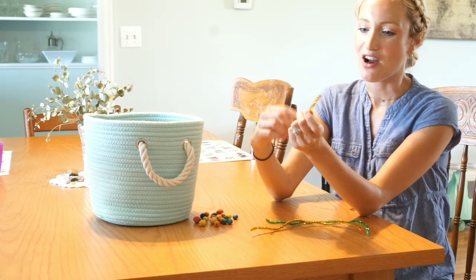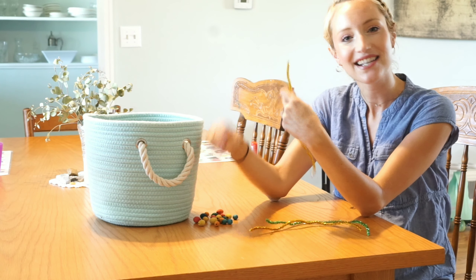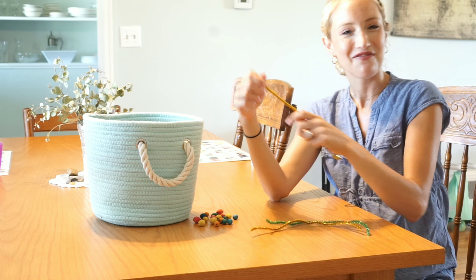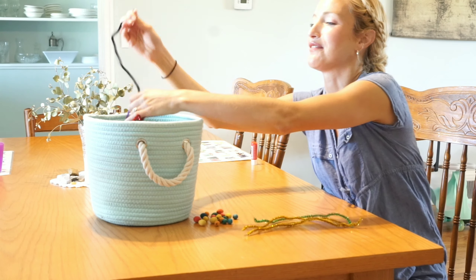It's a fun way not only for them to relate the actual written number with the number of objects, but it's also good for practicing fine motor skills as well. They love it and yes, it's overall one of our favorite projects.